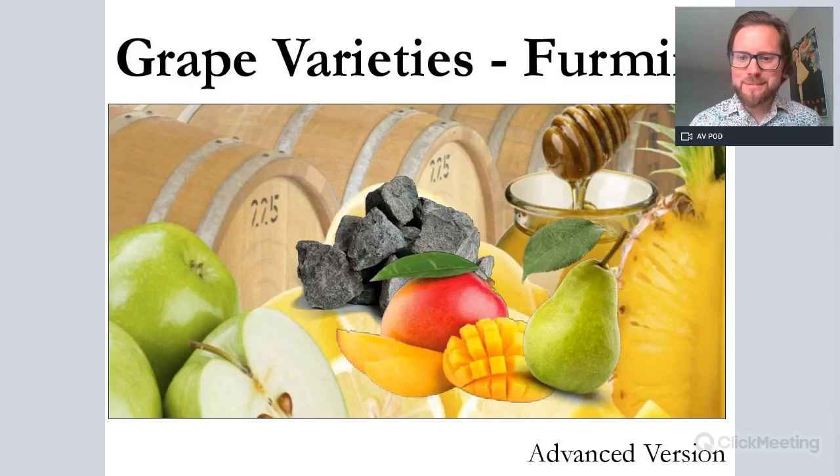Hello everybody, my name is Jimmy Smith. I am the head tutor and owner of West London Wine School. Welcome to another one about grape varieties — this one is on the Hungarian grape variety Furmint. This is our advanced version, ideal for those of you looking to broaden your in-depth knowledge on this grape variety.